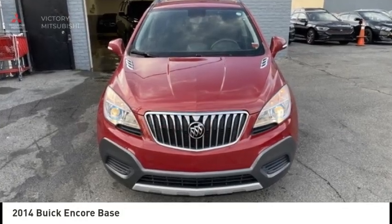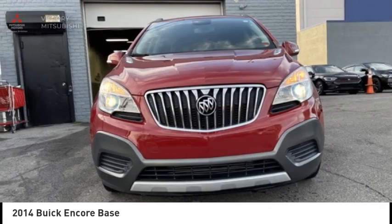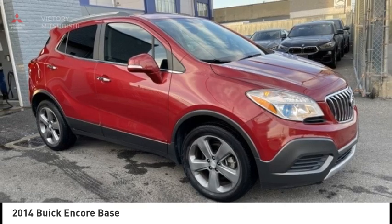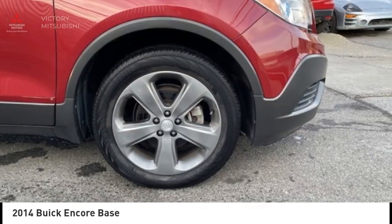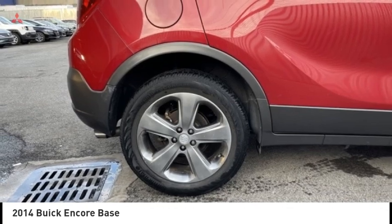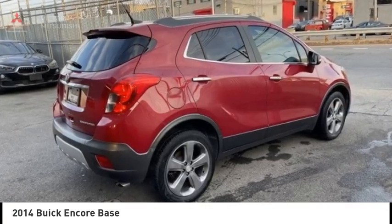Take a ride in the 2014 Encore. The Encore captures Buick's traditional strengths while demonstrating luxury and style in a petite size. It's amazingly quiet at freeway speeds and the suspension engulfs pavement imperfections, providing passengers with a pampered ride.